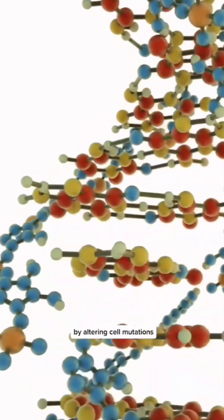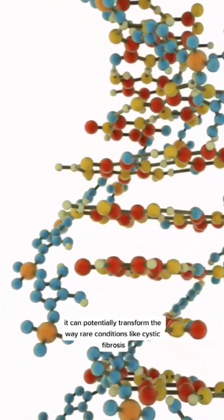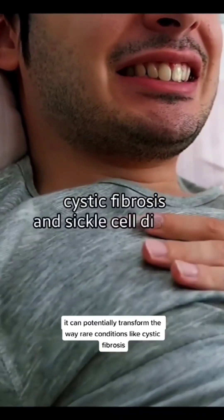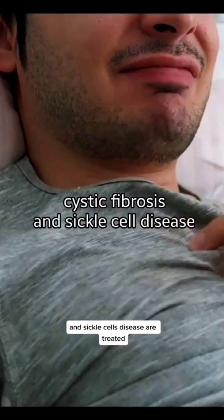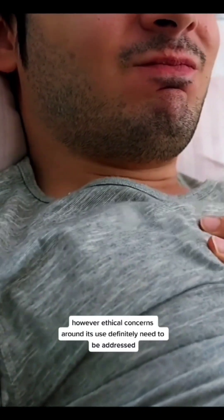By altering cell mutations, it can potentially transform the way rare conditions like cystic fibrosis and sickle cell disease are treated. However, ethical concerns around its use definitely need to be addressed.